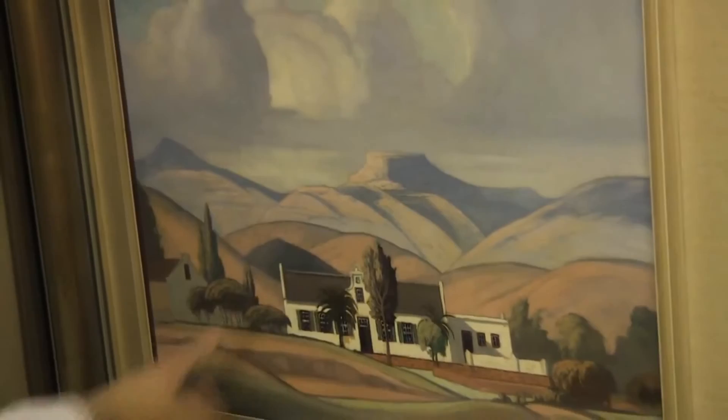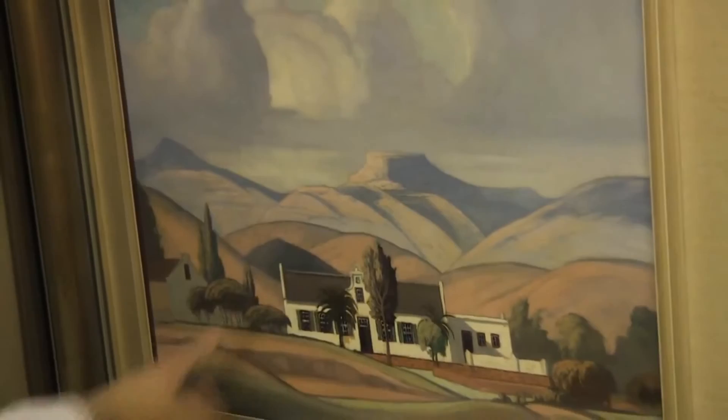The rolling clouds, the rolling hills, the Cape Dutch house, the trees, the umbrella trees, the colors, the pastels.